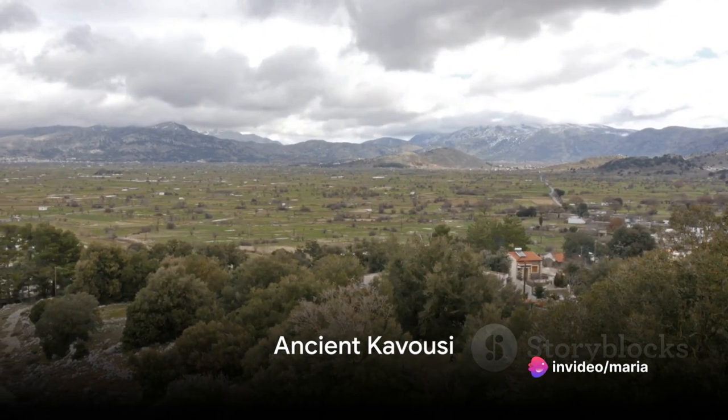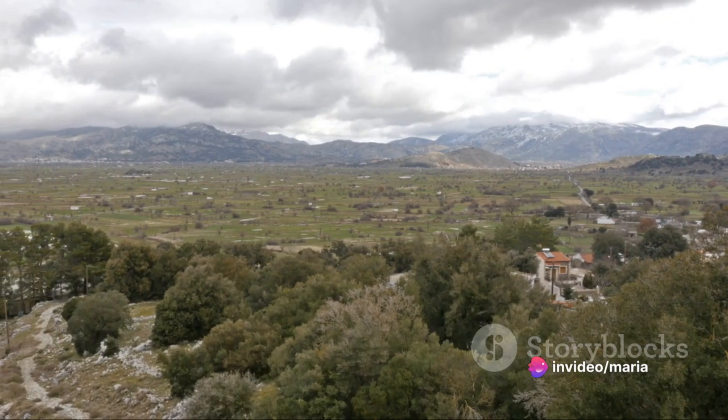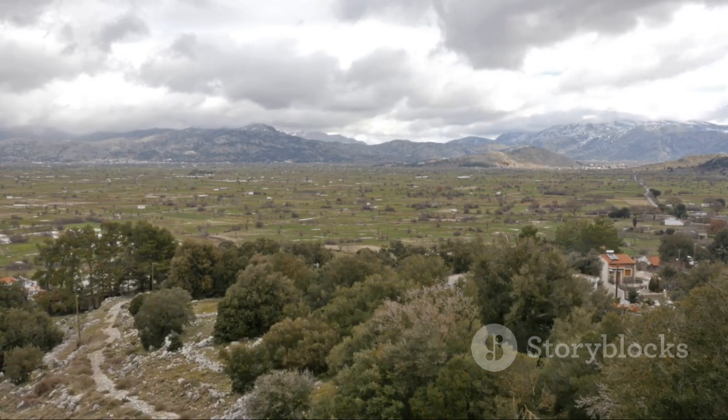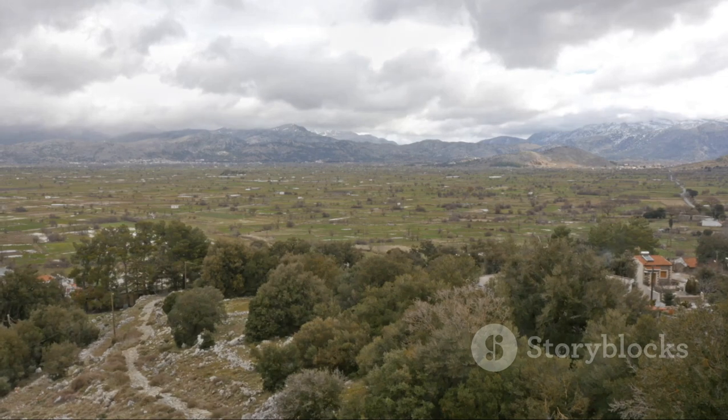Lastly, explore the archaeological site of ancient Kavoussi. Known for its well-preserved Minoan remains and stunning mountain scenery, it's a journey into the past.